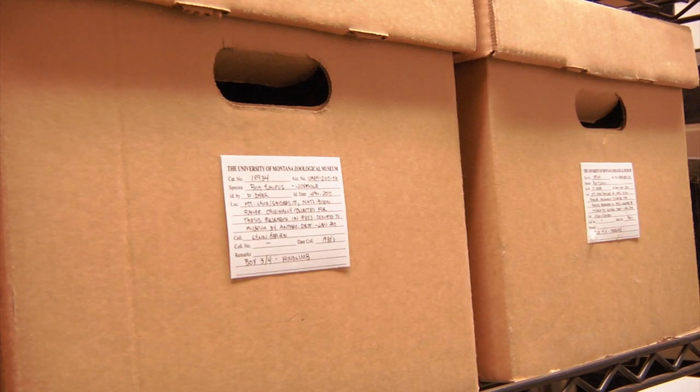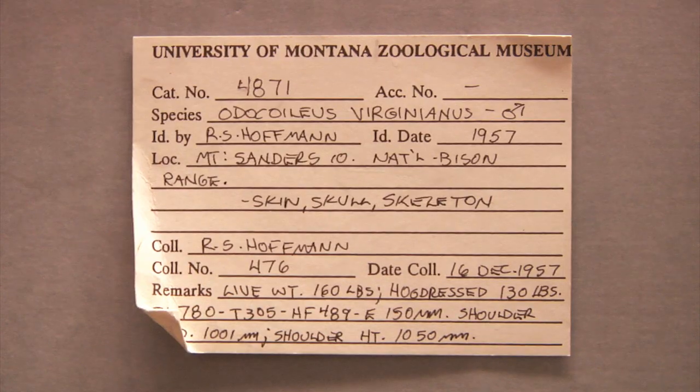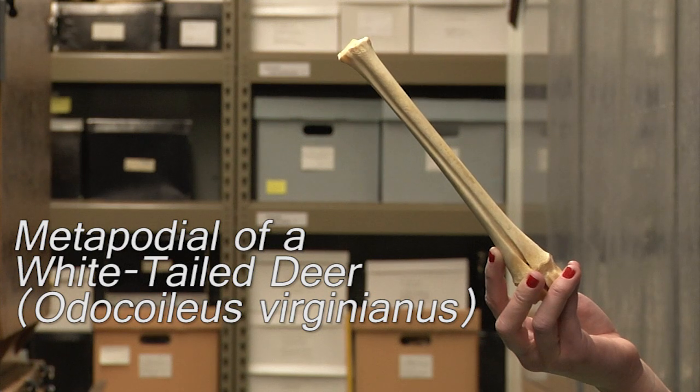We have archaeologists who will go out on an archaeological dig and find random bones and then bring them here and definitively say, like, 600 years ago somebody made an arrow sharpening shaft tool out of a white-tailed deer metapodial — and that's awesome.